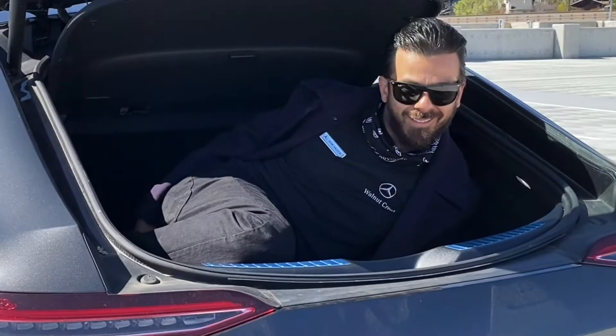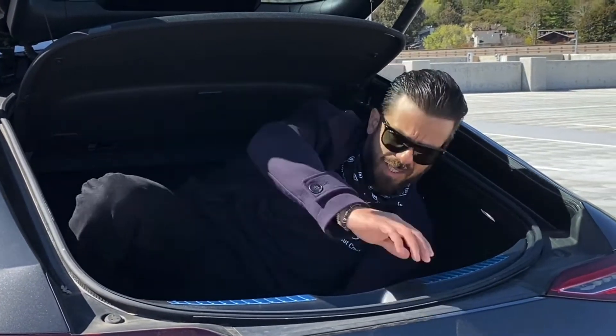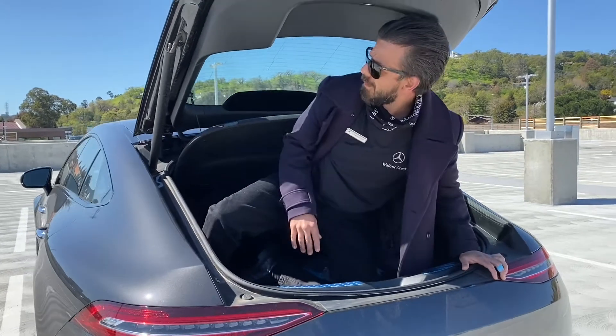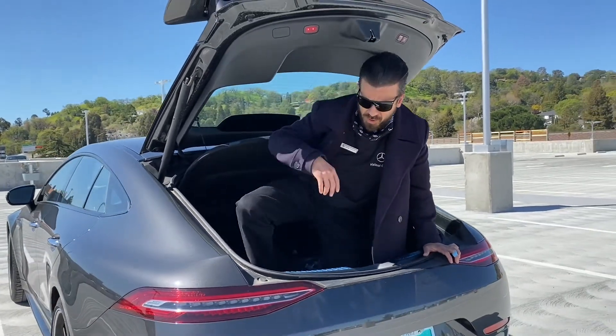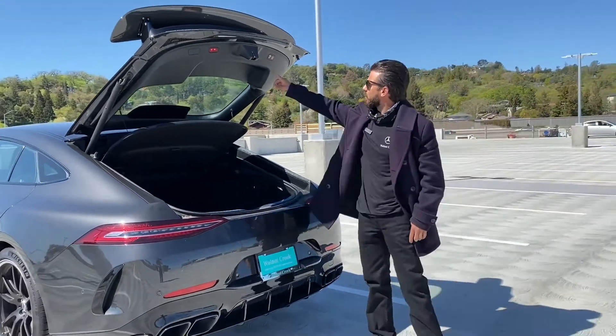He's popped out of the trunk. I am AMG of WC, also known as Awesome Mercedes Guy. I was just checking out this car. It's pretty sweet. Yes, it actually is. Let me go ahead and show you why it's super extra sweet.